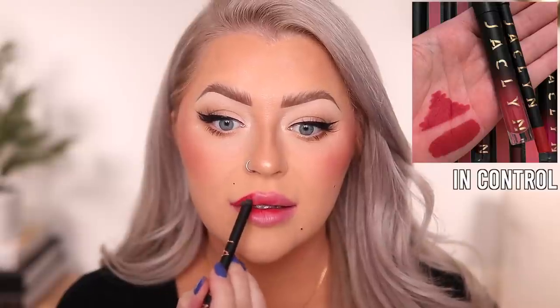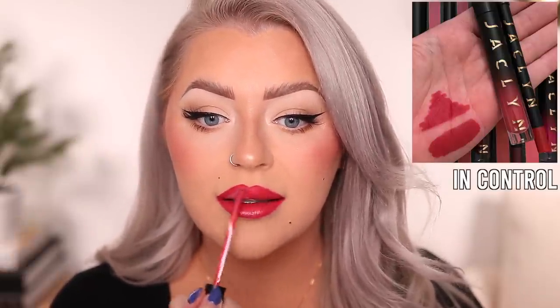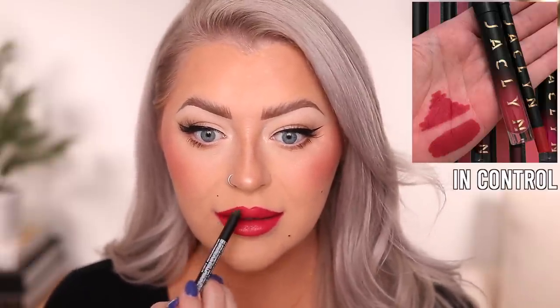Next I want to go in with In Control — a bold red coral. The lip liner went on without any issues. Here is that shade on the lips. I feel like this would be a pretty color for Valentine's Day. It's definitely bold, but not quite as bold as that first shade — a little more wearable. I didn't notice any streaking or patching; this one applied very evenly.